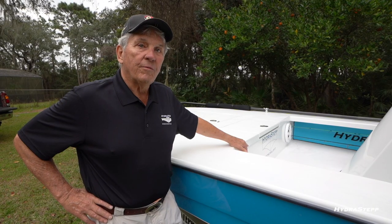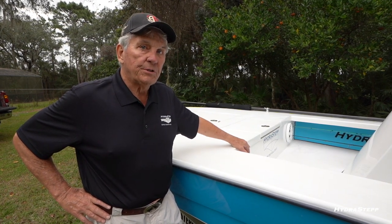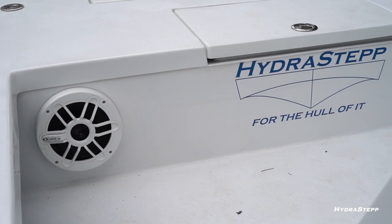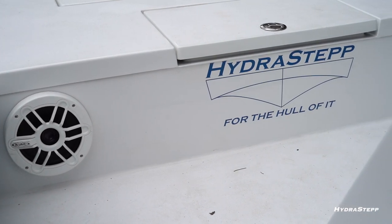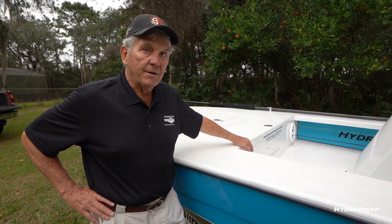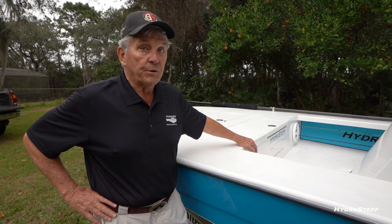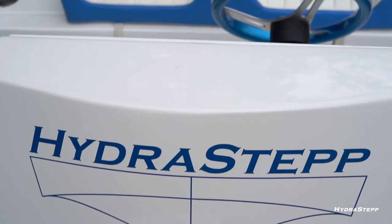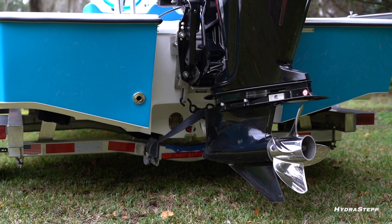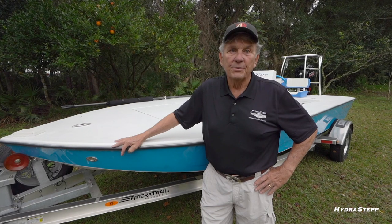One option we offer is an elaborate stereo system. We use a very high-end speaker system called Blue-A, equal to any other high-end speaker out there — you can actually turn it up and listen to music while running wide open. Call me and we can get started on custom building your Hydrostep today.